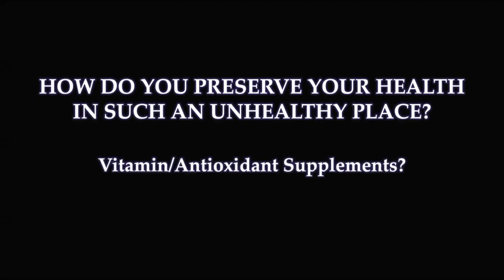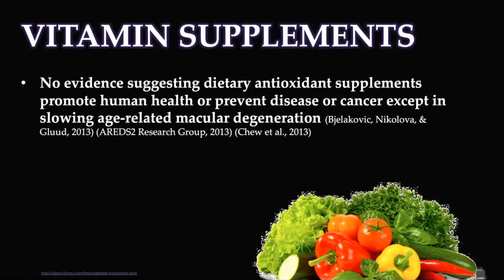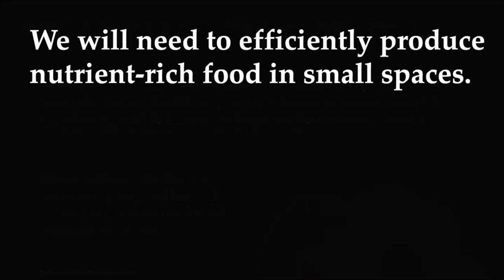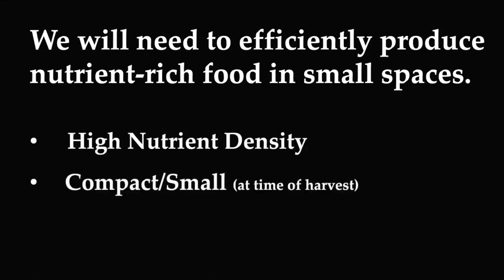How do you preserve your health in such an unhealthy place? Perhaps we take vitamin or antioxidant supplements. Looking at data from Earth, there's no evidence suggesting dietary antioxidant supplements promote human health or prevent disease or cancer, except in the slowing of age-related macular degeneration. Lutein and zeaxanthin are two antioxidant or pro-vitamin compound supplements shown to promote eye health, but nothing else necessarily. There are observational studies showing that eating vegetables and fruits confers positive health benefits. So when we need to maintain health in space, we'll need to efficiently produce nutrient-rich foods in small spaces.